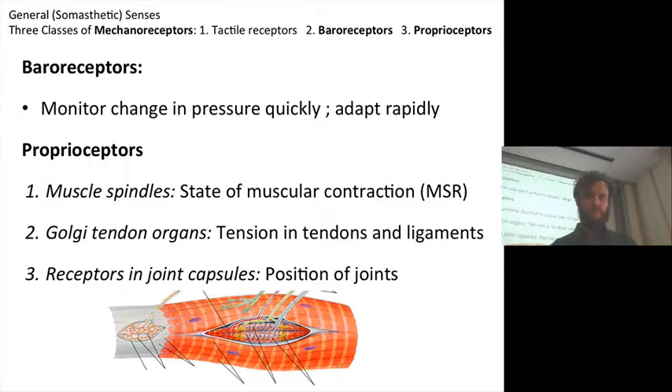So Golgi tendon organs — does that have to do with the Golgi body? You got me flat-footed. I can't actually answer that one. I'm not sure, but this is something we can discover together later. I'm not sure why it's called Golgi — it may be an eponym. I don't think it probably has anything to do with the Golgi apparatus, but I may be wrong.